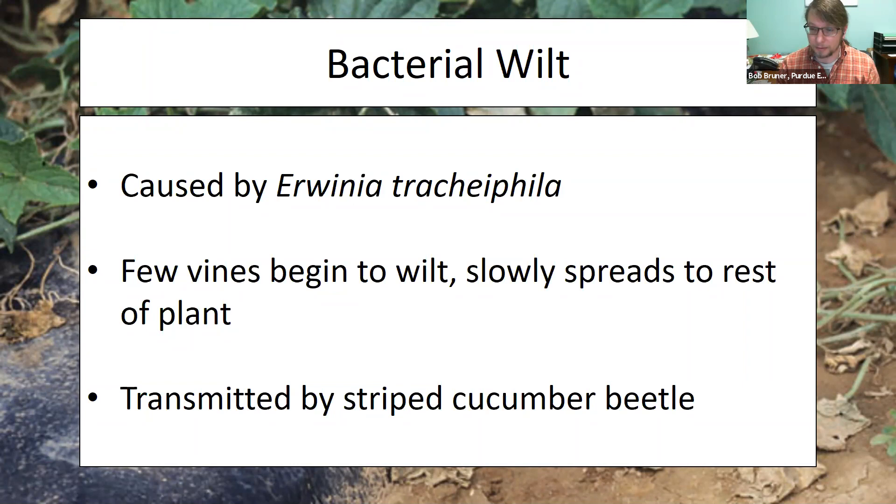To prevent bacterial wilt, note that it can be transmitted through water splashing between an infected and uninfected plant, or by an insect — namely the striped cucumber beetle, which is essentially the same species as the spotted cucumber beetle. So one way to help control this disease is to manage the insect. Unfortunately, once the plant is infected, it's probably best to keep it away from other plants, and remember bacterial wilt is not limited to cucurbits.